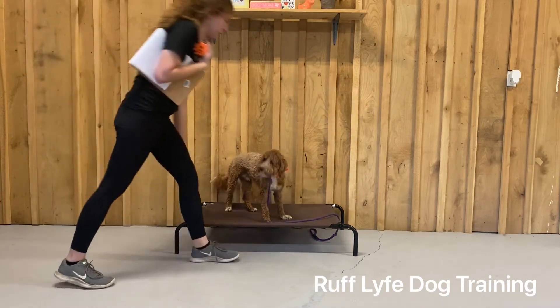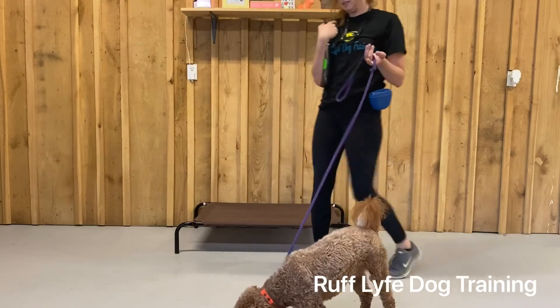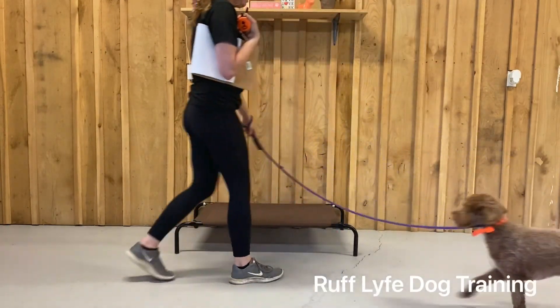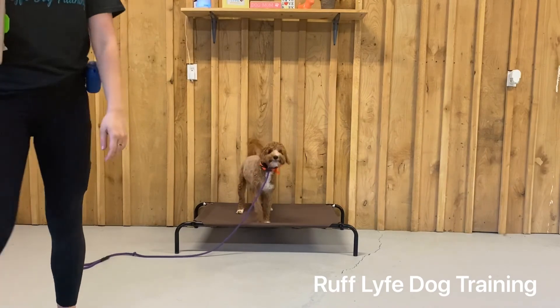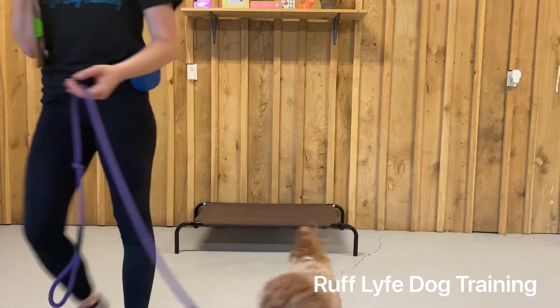To put him on place and take him off — Theo, free. To put Theo on place, all you have to do is walk him over and tell him Theo, place. Good boy! And you can drop the leash and walk away. Then when you're done, all you have to do is say Theo, free, and he's off.